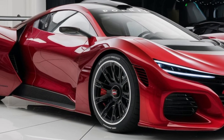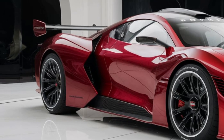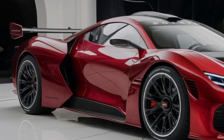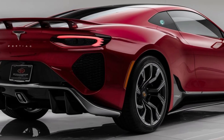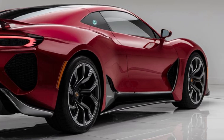Now, let's talk numbers. The 2025 Pontiac GTO is available in several trims, each offering a unique blend of performance and luxury. Prices start at around $60,000, with the fully loaded model pushing past $85,000. While it's not cheap, it's a small price to pay for a piece of American muscle car history.